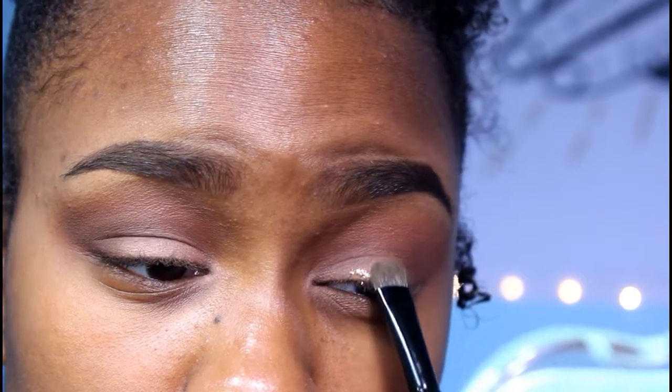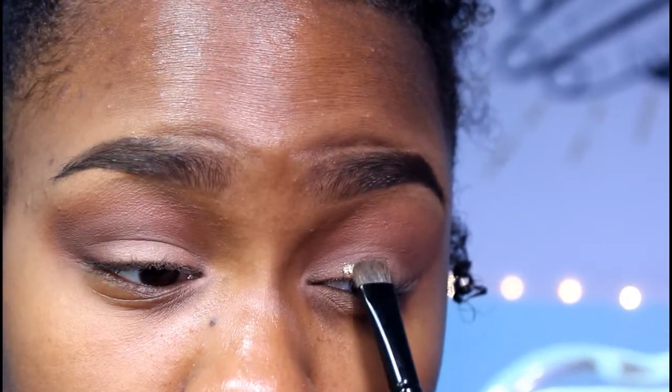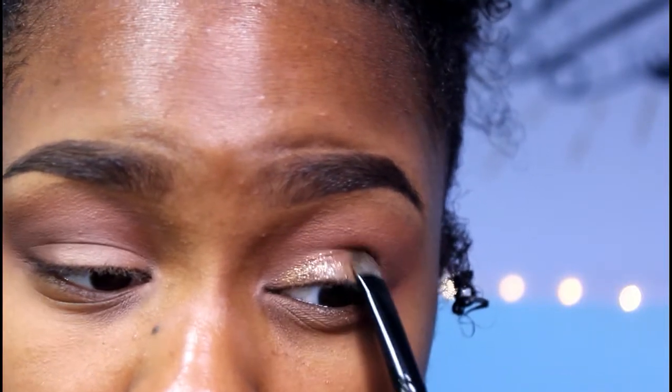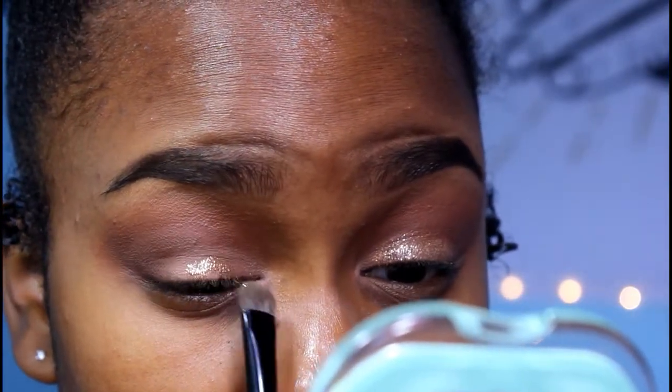Then I'm taking this Revlon Colorstay double-sided wet eyeshadow and I'm taking the glitter side, putting it on a flat shader brush and applying it over top of the eyeshadow that I just put on my eyes. I love the glitter so much — it was just so beautiful and amazing.